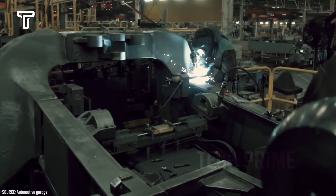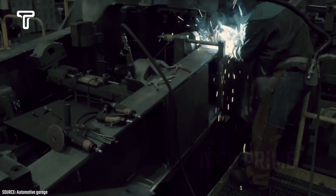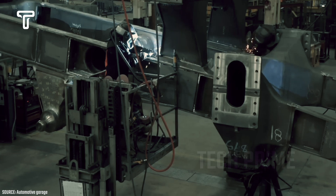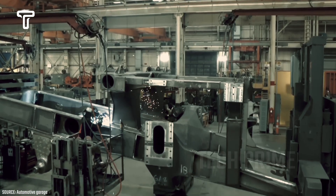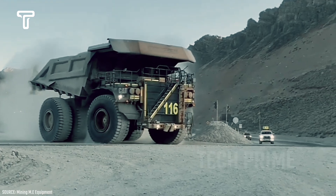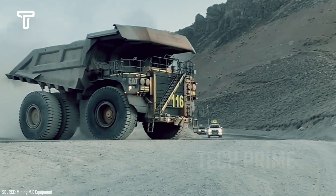Major companies required to produce large quantities inevitably need various equipment in their business operations. One of the most important elements is the vehicles used for delivery or other company-related travel, such as large trucks which are both useful and effective.